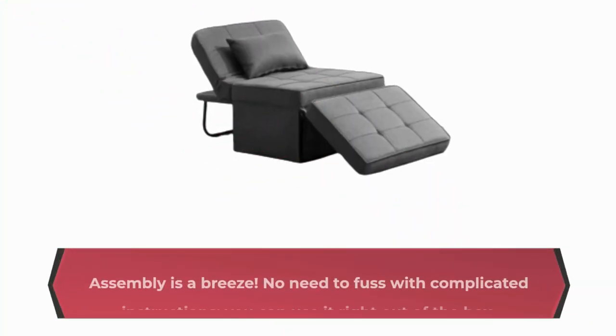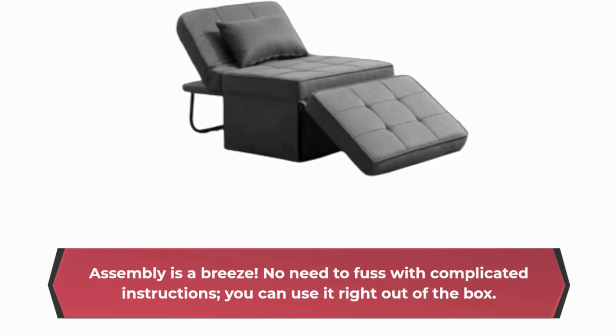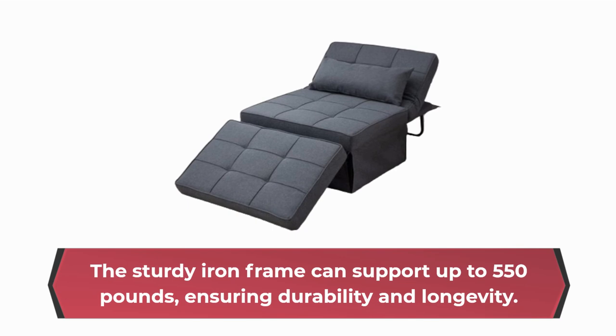Assembly is a breeze. No need to fuss with complicated instructions — you can use it right out of the box. The sturdy iron frame can support up to 550 pounds, ensuring durability and longevity.